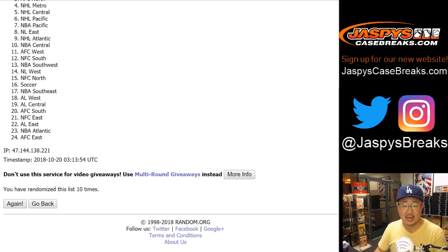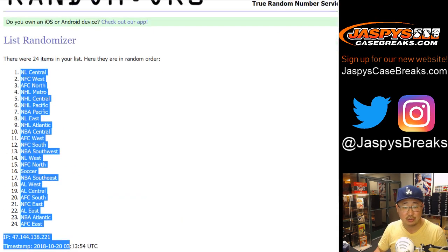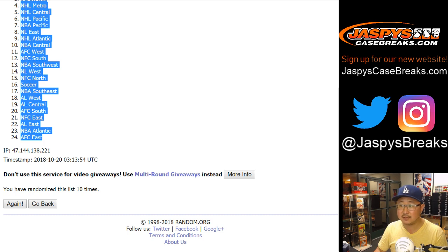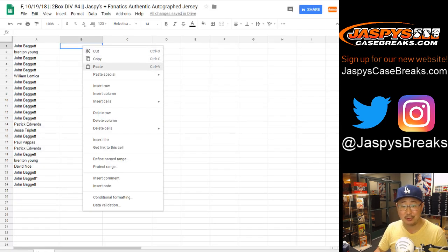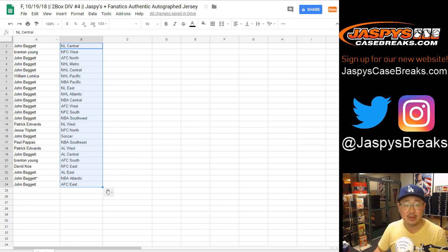After ten times, got the NL Central down to the AFC East. That's right. William L., licensed jerseys blow the custom stuff away — well, that's why we wanted to do this little project here. So there's the divisions right there.